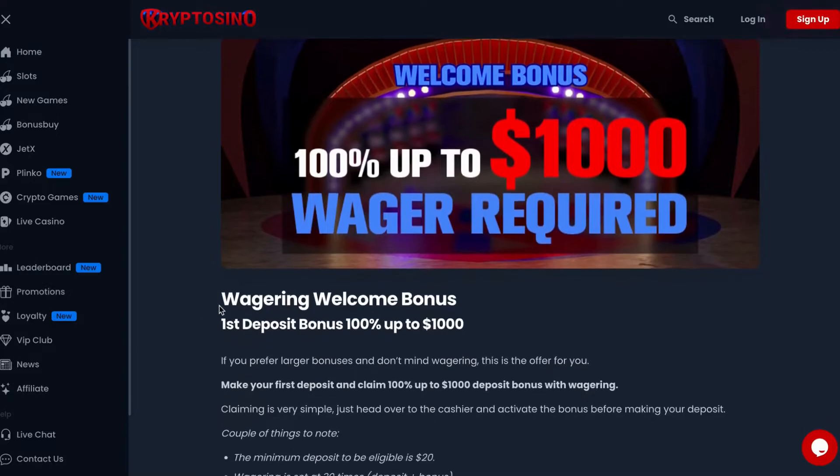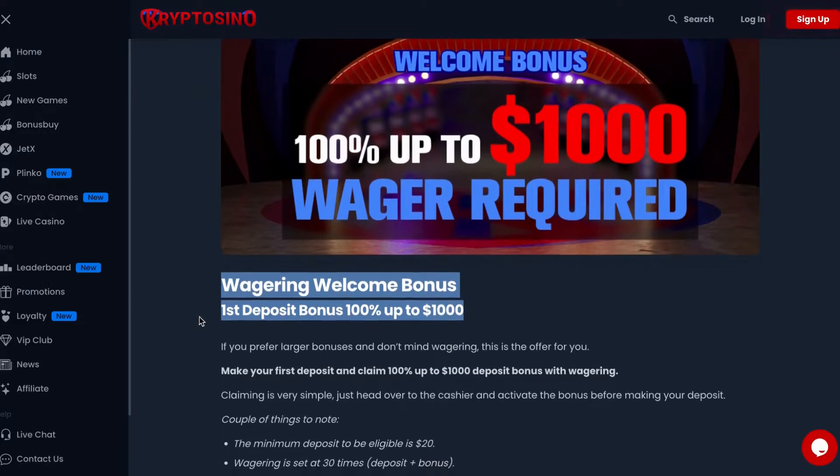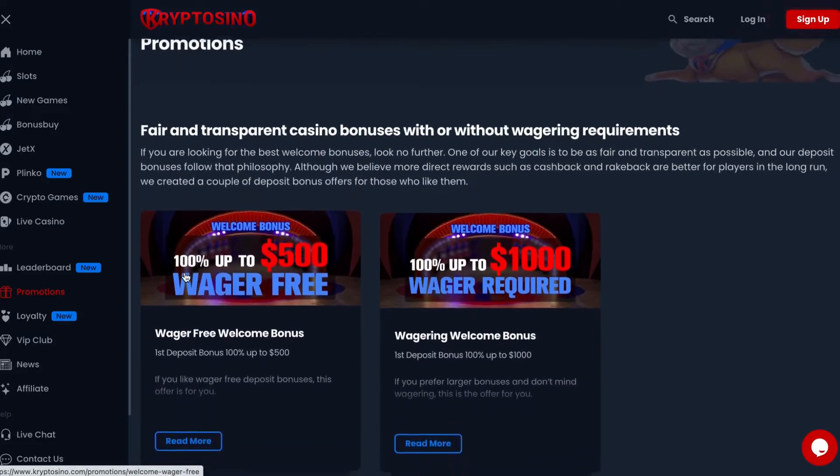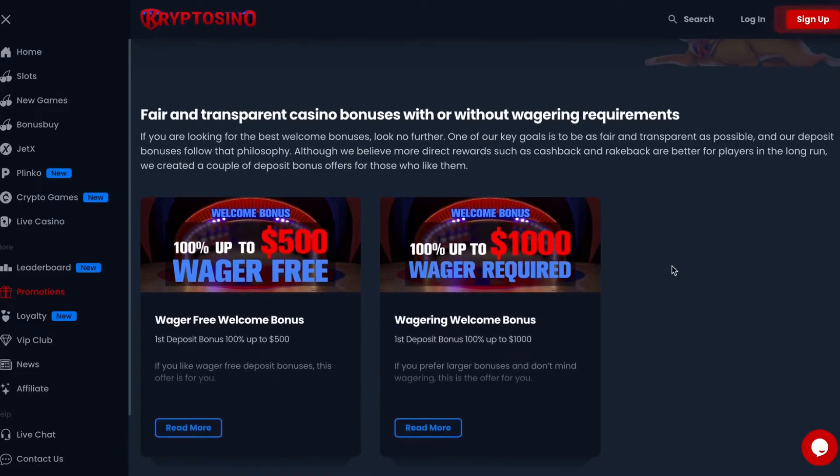Now let's see the second bonus offer. It's a wagering welcome bonus on first deposit — that's 100% match up to $1,000. Wagering is set at 30 times the deposit plus bonus amount, which is fairly low. Most wagering bonuses range from 40 to even 60 times the amount, so I can say this one has low wagering requirements. There is no max cashout and the minimum deposit to participate is just $20. Overall, bonuses offered by Cryptocino are fair and unique because you can choose between wagering and no wagering. I would definitely recommend these offers to players who want to experience something different.